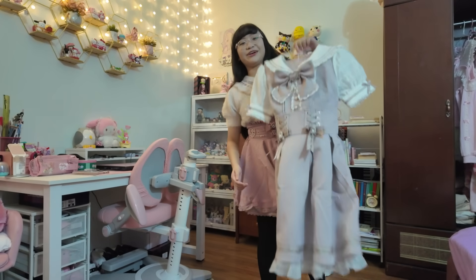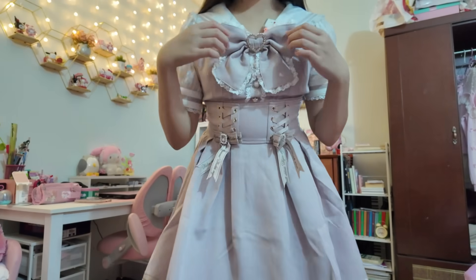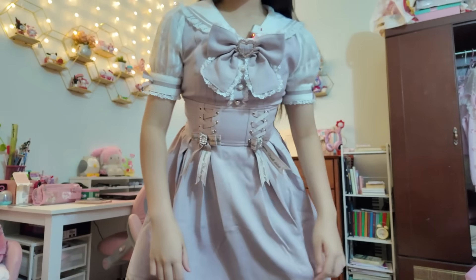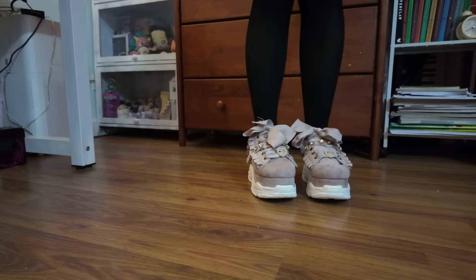Now let's move on to the dress. Here's the dress — we're gonna be wearing this now. I look a little bit taller because I'm wearing these shoes. I feel like an anime girl! I forgot to show you the bows I'm wearing — here are the bows, they go well with the outfit. Now I'm gonna be showing you the shoes — they're so cute and they match the dress.